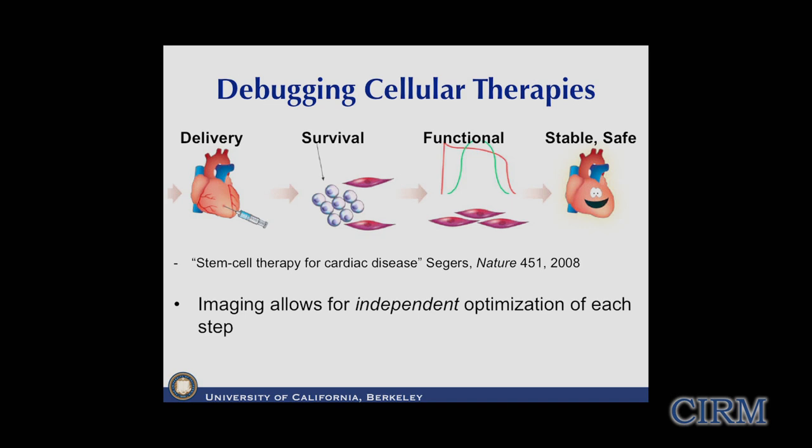I think everyone here is aware of the tremendous potential of stem cell therapies for mitigating organ failures, as shown in this Nature paper on cardiac disease. We need to get stem cells into the affected organ and create a niche where they can survive. Of course, we want them to improve the function of that organ - in heart failure, for months and years to go.